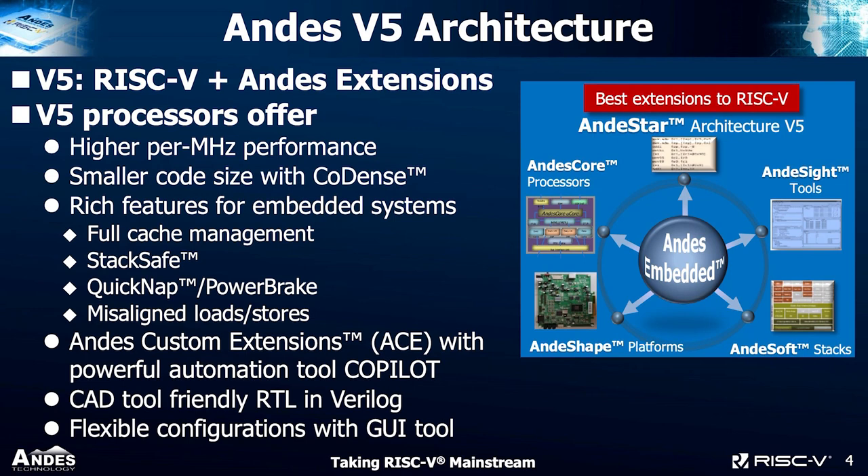Our processors offer higher per-megahertz performance for the same level of core, and smaller core size with our code-dense technology. We offer a rich set of features for embedded systems such as a full set of cache management, stack protection, power management with quick nap and power brake, and support for hardware misaligned load/store. We also offer the NDS custom extension, a powerful automation toolset that lets customers add instructions to fit their application. NDIS provides full RTL in Verilog, which is EDA-tool friendly, along with a GUI tool with flexible configuration.